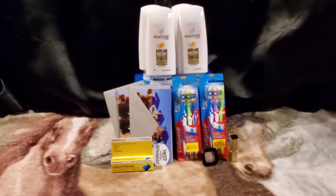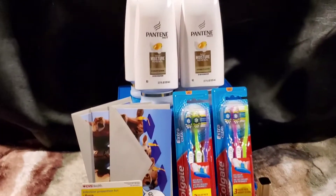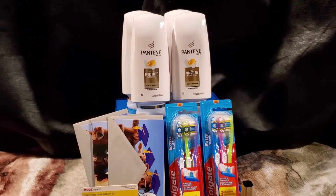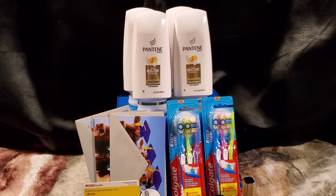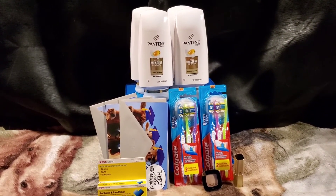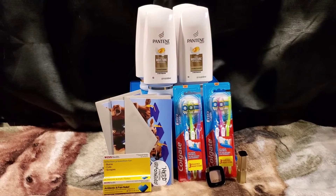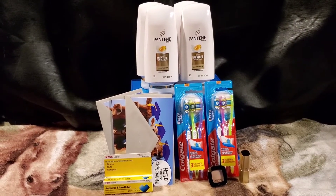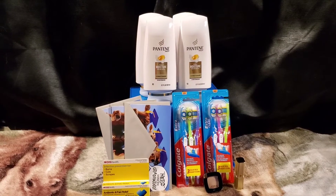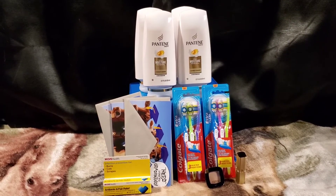I picked up four of the larger Pantene bottles — the 17 to 20 ounce bottles. They are part of a sale: three for $15, and then I had to pick up the fourth one at $5.99, which was on sale a little but not much. They are part of a buy four get $6 back in extra bucks, with a max value of $6 per account. I picked up all four for a total of $20.99.